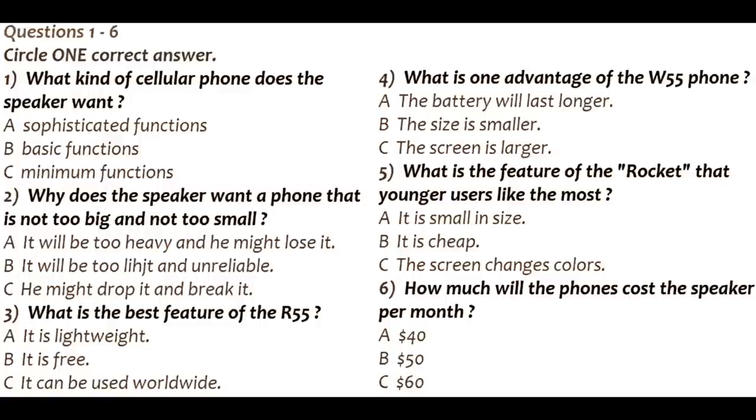It looks good. How much does it cost? It is only $100. If you sign up for a calling plan, then we will give you a $50 discount on the phone. How old is this model, though? I don't want anything that's too old. This model was introduced into the market about three years ago, so it is a bit older, but be assured it will still work fine.